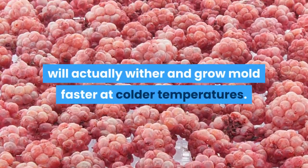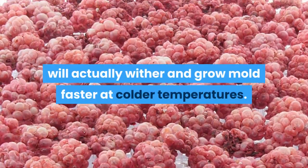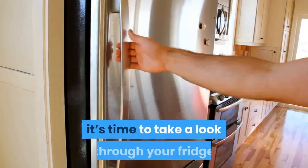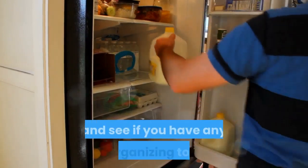Now that you've been through this list, it's time to take a look through your fridge and see if you have anything you can reorganise to take out.